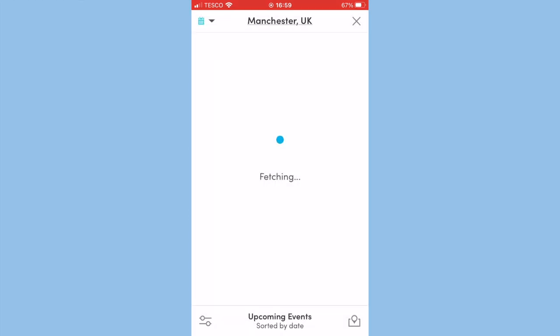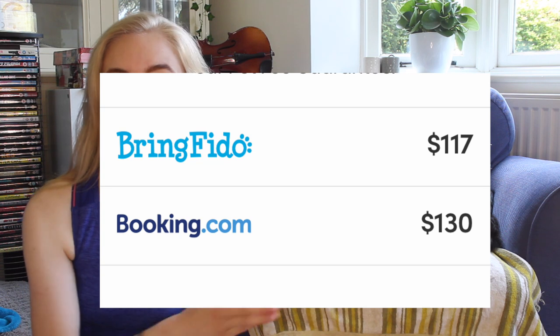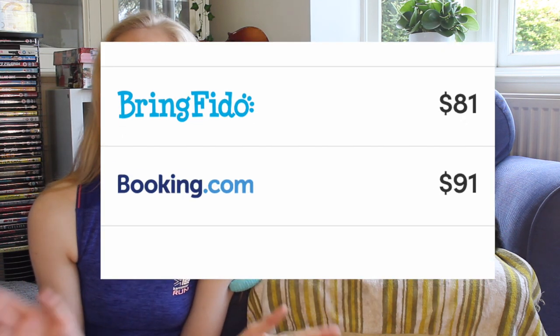It'll even show you dog-friendly events near you. The accommodation search on Bring Fido is particularly amazing because not only can you book your hotel room directly through the app, but booking through them can actually get you a better deal and save you a little bit of money, which is a really great bonus.